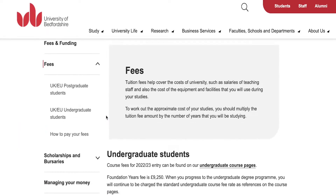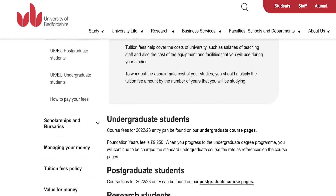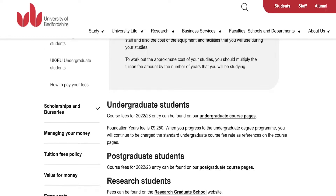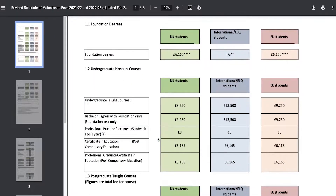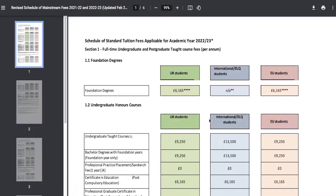Now to get started we're going to take a look at the fees. Undergraduate fees and postgraduate fees are different at the University of Bedfordshire. You can scroll down and click on 'Download This Year's Fees' to take a look at the current fees applied for this academic year, which is 2022 to 2023.